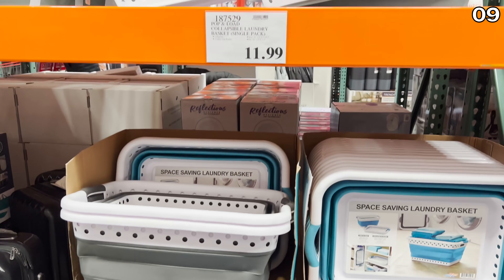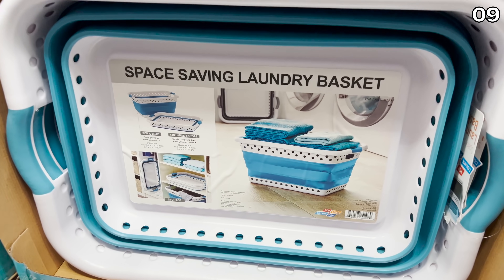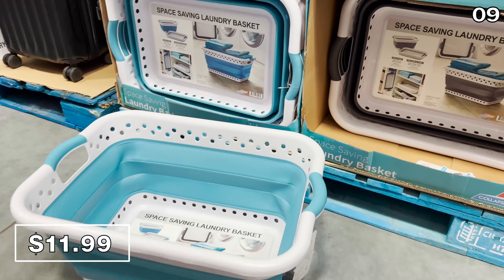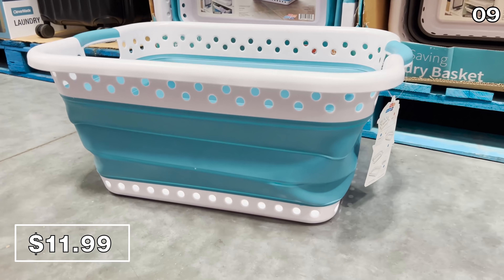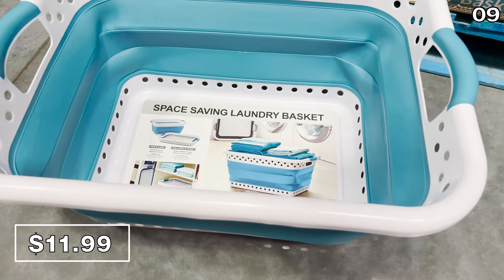For something that could fit into any bathroom or room of your home, the collapsible laundry basket at $12 is an excellent unit. I have seen this for a few dollars cheaper at Aldi, but it is no longer available there. At Costco it comes in blue or gray.